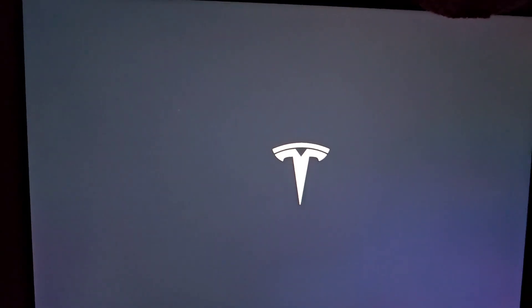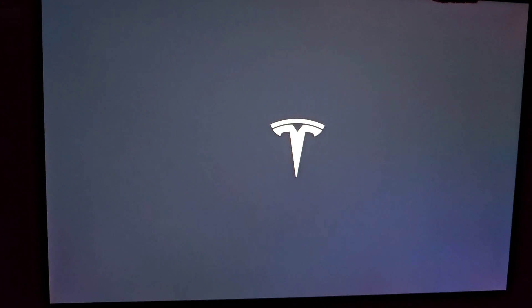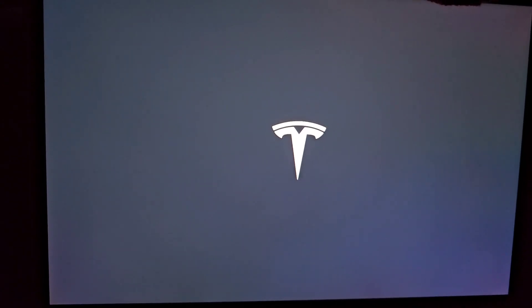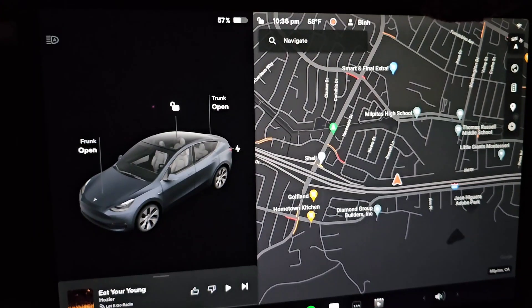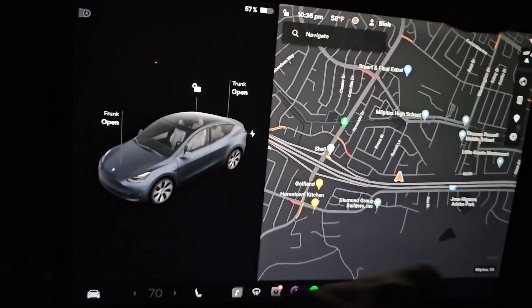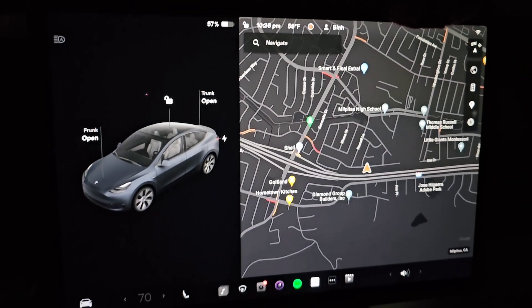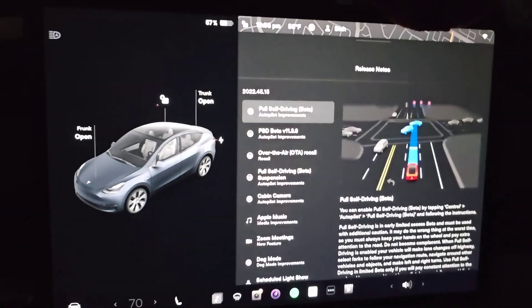Alright, 10:35 — the thing restarted, we got the Tesla logo coming on. And at 10:36 the update just finished. There's some song playing that I wasn't listening to, but alright — there it is, it's popping up.